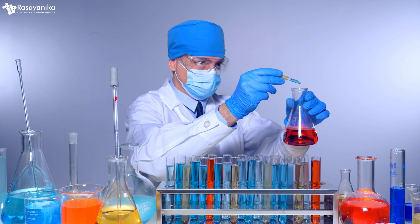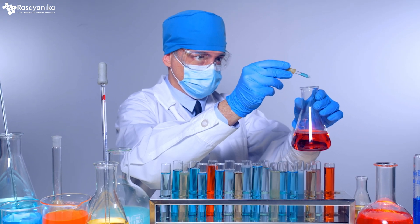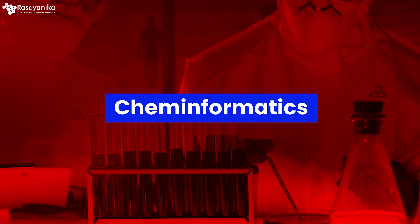Gone are those days when chemistry professionals used to work only in a lab. Today, chemistry is more data-driven than any other field. And thanks to computers, we have a new, emerging, exciting, more holistic field coming up — and that is called cheminformatics.